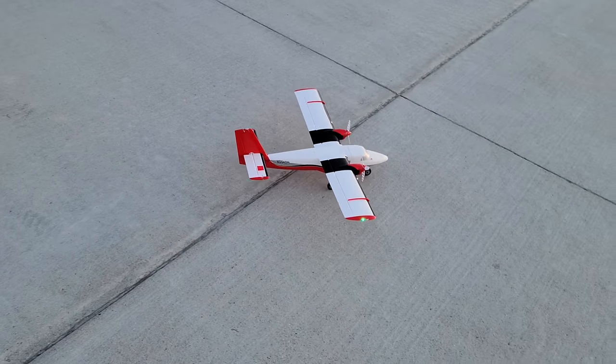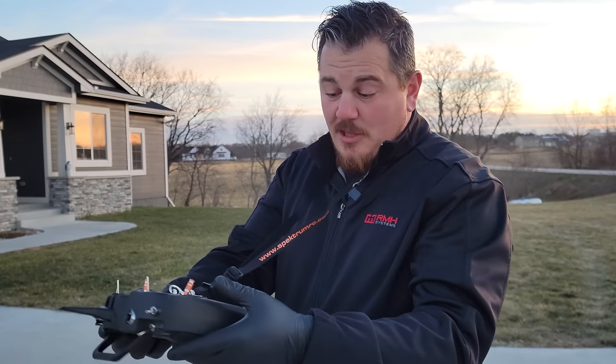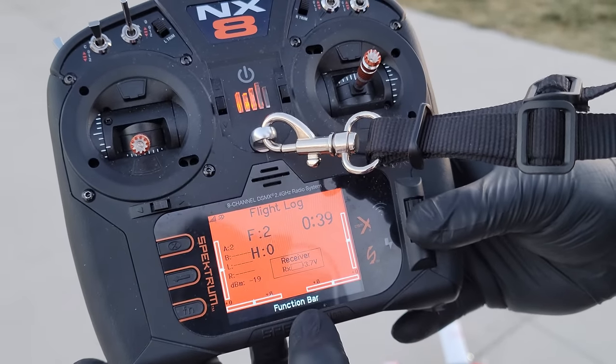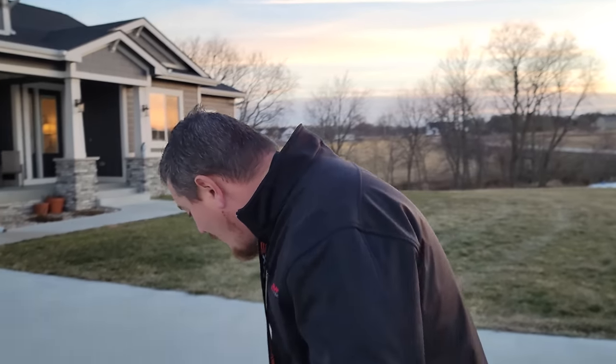It is a little bit tough on ground handling because there's not a steerable nose gear. The nose gear doesn't swivel at all — it's just locked in that position. That's my one complaint on this plane. Let's go over to the telemetry. You can actually tell your voltage — it's 3.7 volts. Because it's a 1S pack, you don't have to worry about your flight pack and receiver voltage separately — it's the same thing.